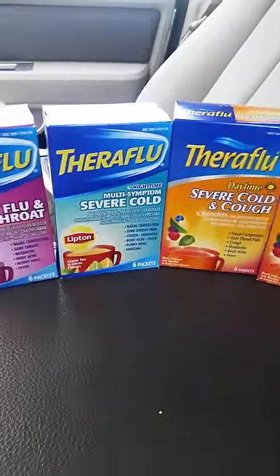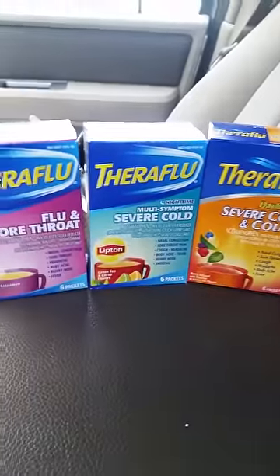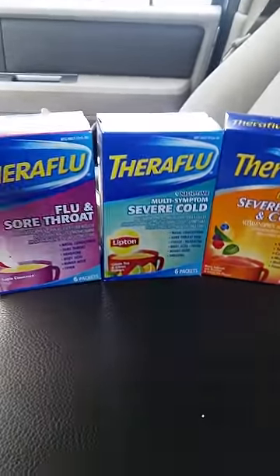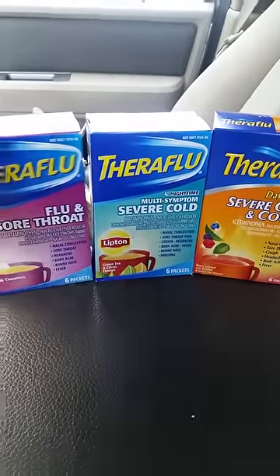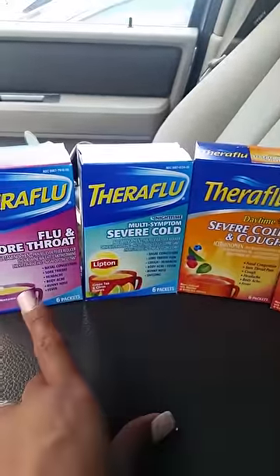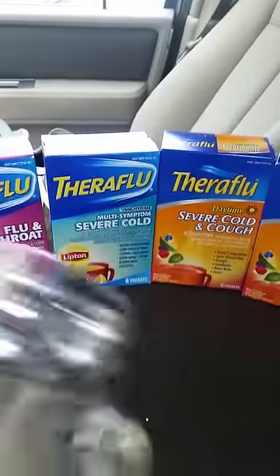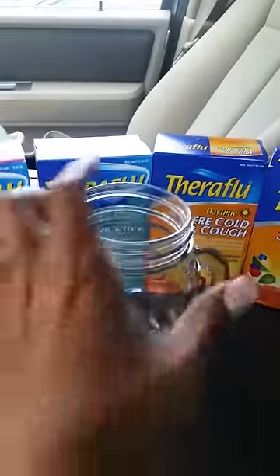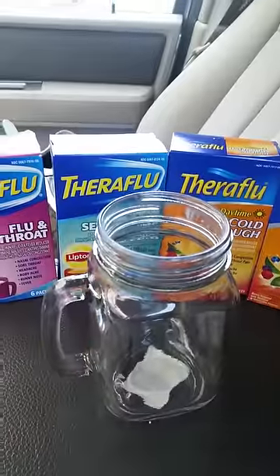On the website you're able to print two coupons per device, so this is definitely much needed in my house. I just picked up these four with no problems at the register — the cashier was nice. These cost like four or five bucks at Walmart, so that's $20 worth of Theraflu for absolutely free.